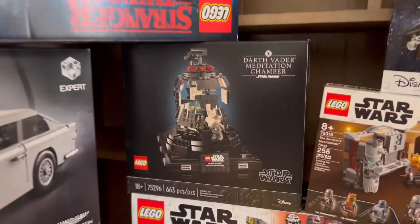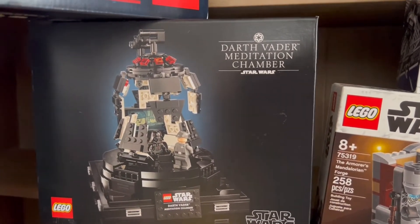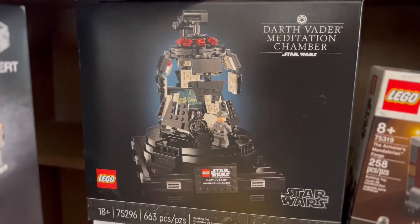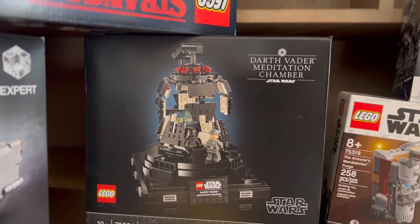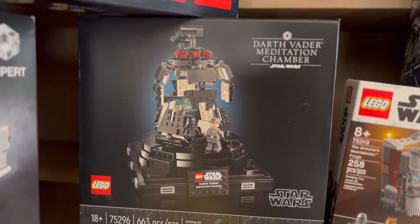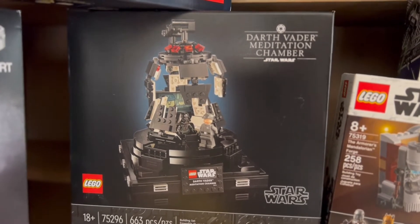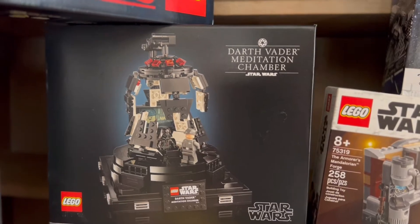On the side right here we have Darth Vader's meditation chamber. This one has had a lot of back and forth from the community — some people like it, some people don't. I do agree the price, which I believe was $90.99 US dollars, is a little high for what you get, but it's still such an awesome scene. This is set 75296 and comes with 663 pieces and two minifigures.